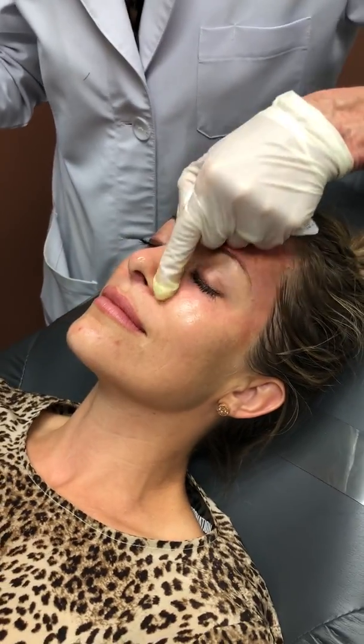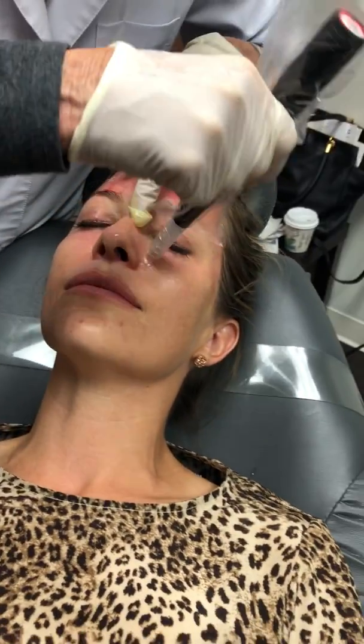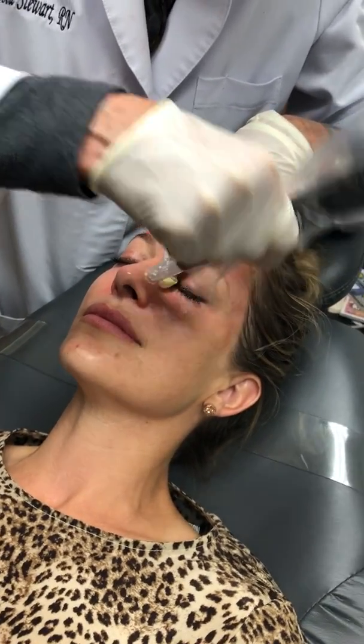Typically this procedure takes about 15 to 20 minutes and, as you can see, it's not uncomfortable or unbearable in any way. The patient is completely numb for an hour prior to the procedure. It's also going to help with your pores on your nose. Typically that's where people struggle the most — blackheads, deeper pores, visible pores. Microneedling is really good at helping diminish the size of the pores in this area, as well as other areas on the face.